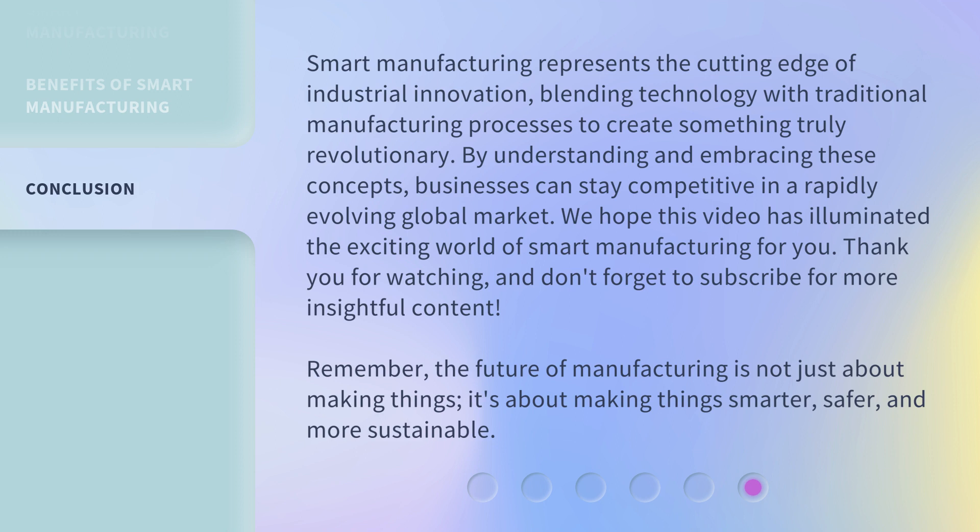Thank you for watching, and don't forget to subscribe for more insightful content. Remember, the future of manufacturing is not just about making things — it's about making things smarter, safer, and more sustainable.